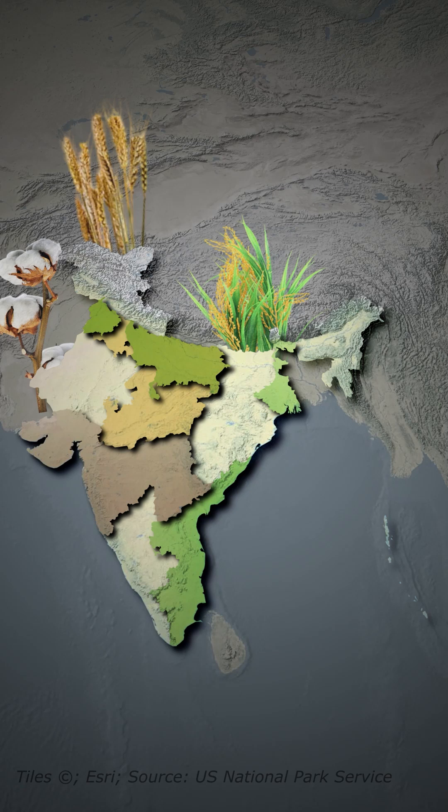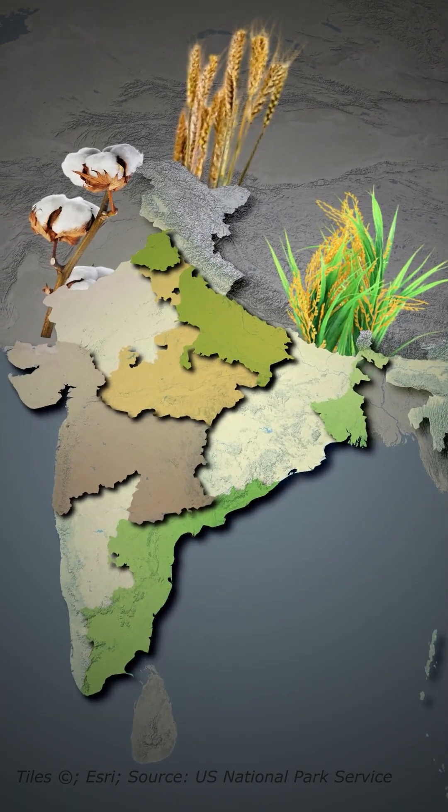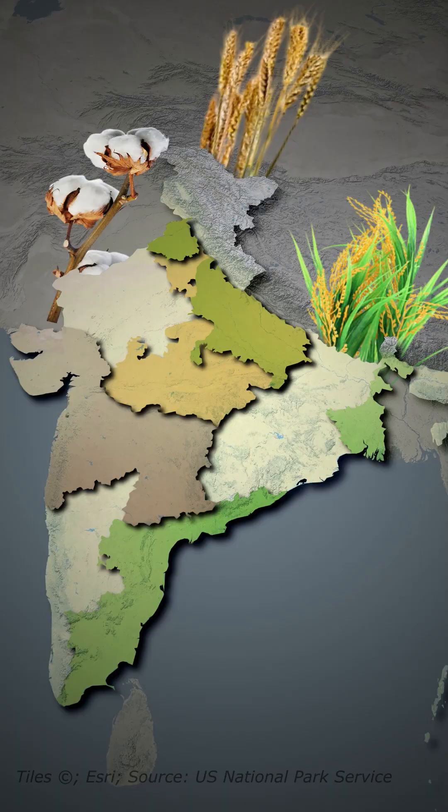Did you know that India's farmlands are divided into powerful crop belts? From golden wheat fields to lush rice paddies and endless cotton plains, each region grows what suits its soils and climate best.